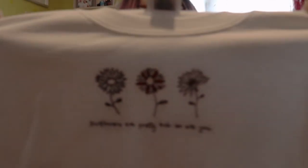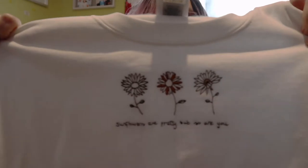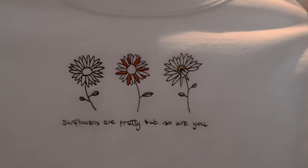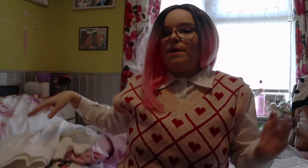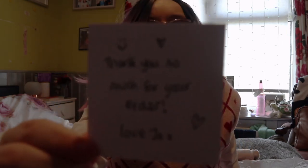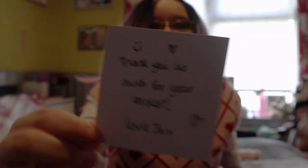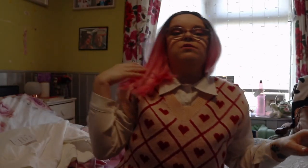Then the next one I picked up was this white one, and it just says 'Sunflowers are pretty, but so are you' — a nice little positive quote, and I just really like that. If you know me, you know I love sunflowers because sunflowers are a sign of growth, being bright and positive. So I picked that up. With it I got a little thank you note and some little love heart sweets, which I just thought was really sweet of her to include.